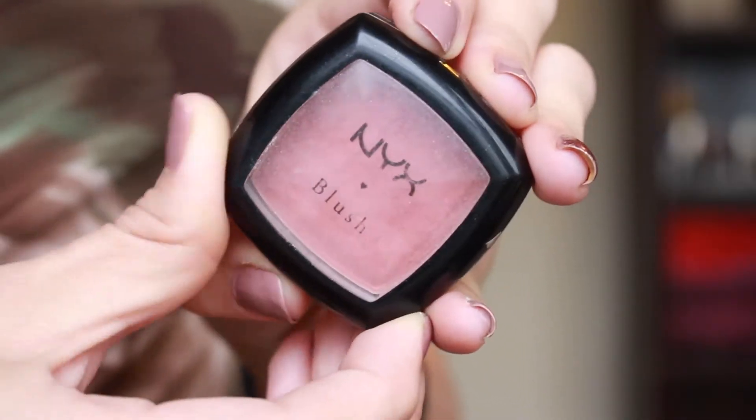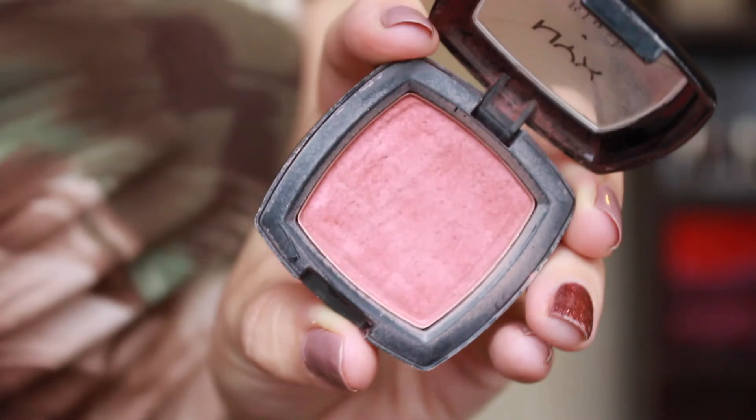Another product I just want to hit pan on is the NYX Blush in Dusty Rose — for the sole purpose that it's just getting old. This is a discontinued blush. I had it in a previous project pan on my blog and I didn't even hit pan on it. So for this challenge I just want to see some pan because I've been using this for years. I feel like the formula might be starting to go, so I want to commit to using it until New Year's and then decide if I want to keep using it or get rid of it.